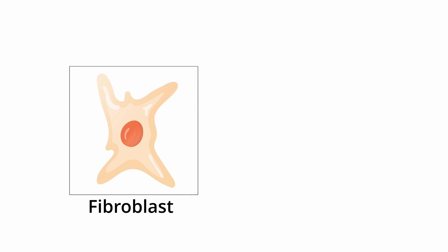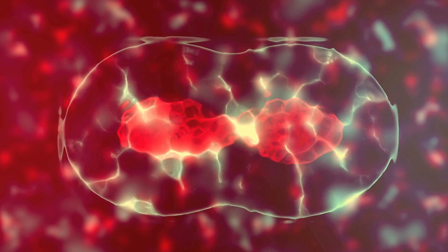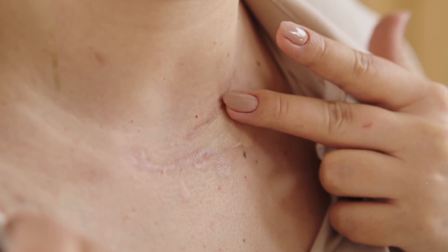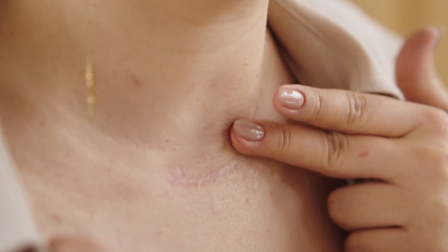Special cells called fibroblasts generate collagen, the protein that makes our skin both elastic and strong. Skin cells begin to divide to replace damaged cells. Simultaneously, the clot on the wound will harden into a scab, and the skin around the scab will begin to stretch. This is when the itching starts.